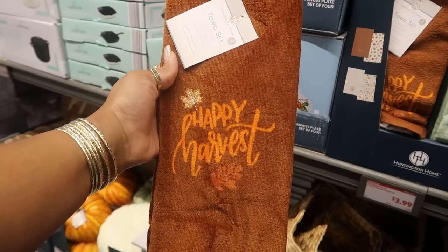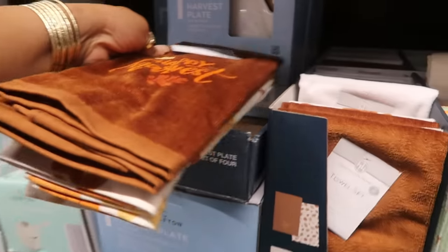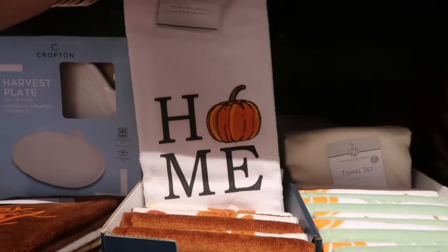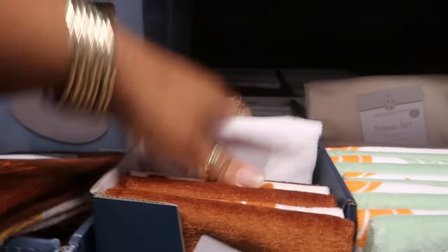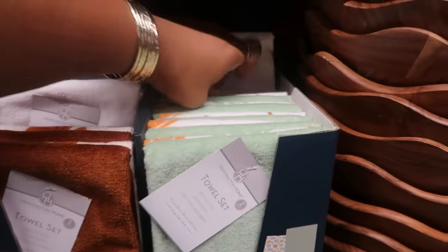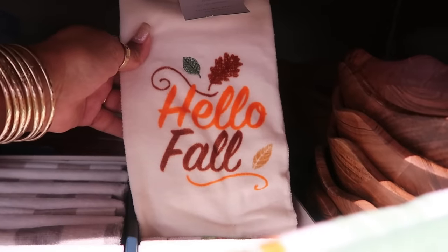And then next to that, you have some towels. Happy Harvest, $3.99 — it says extra plush. So you have that one. Home with the pumpkin. This one is different — Pumpkin Spice and Everything Nice. You got the pumpkins on that one. And then this one: Hello Fall. The towel looks like that.